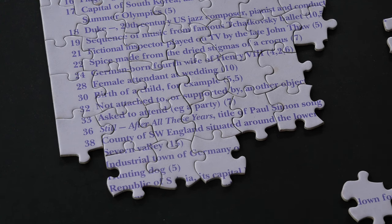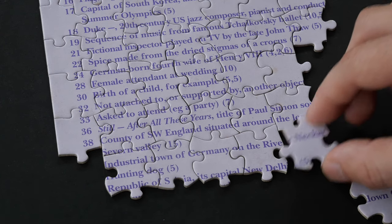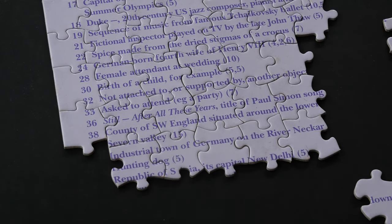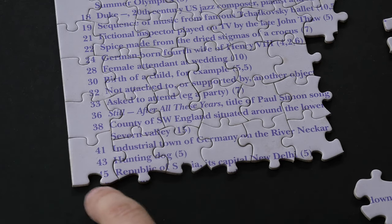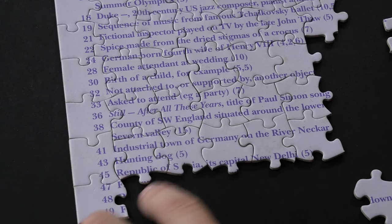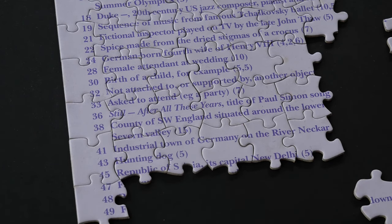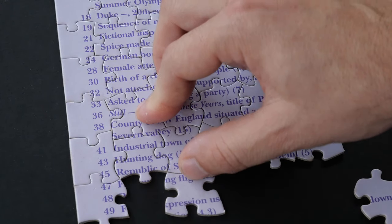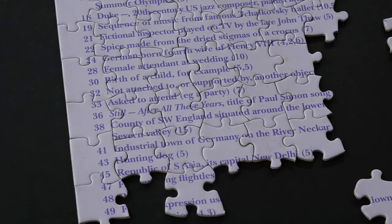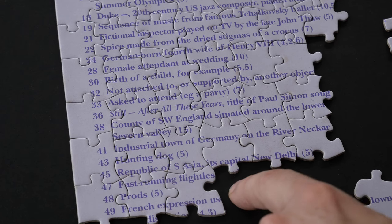Delhi, Delhi, Delhi — no. Oh — on the river — Germany on the River Neckar! Got it. Now after number 45 we have 47: republic of South Asia, capital New Delhi — India. And the fast-running flightless bird would be ostrich. Here it is — fast running.